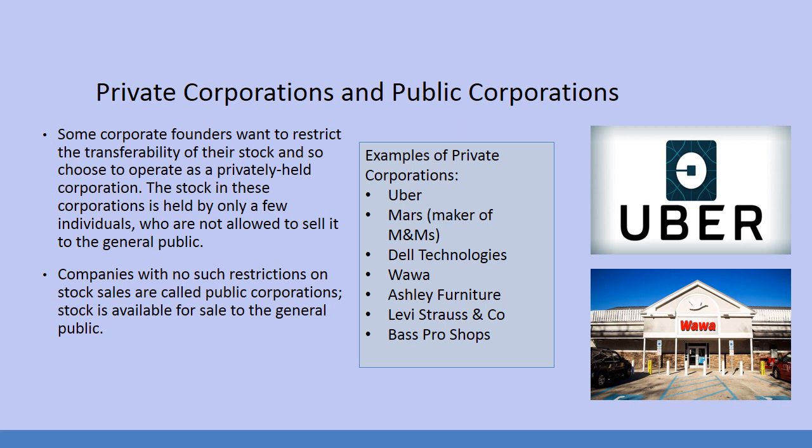Under the concept of corporations, we have two kinds: public corporations and private corporations. Private corporations are when a corporate founder wants to restrict the transferability of their stock and chooses to operate as a privately held corporation. The stock in these corporations is held by only a few individuals who are not allowed to sell it to the general public.